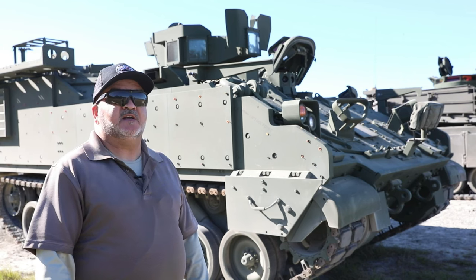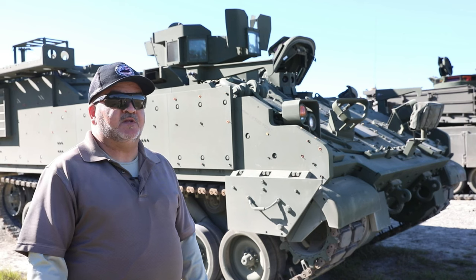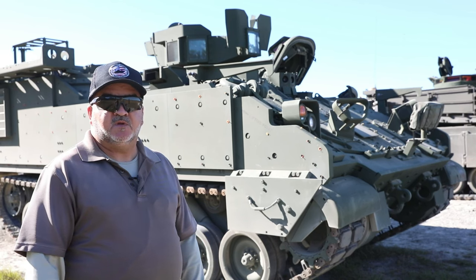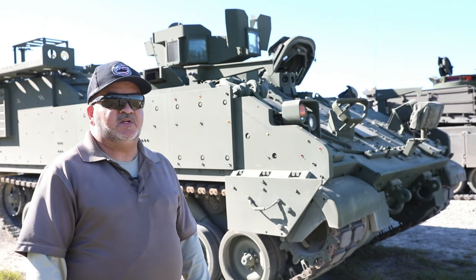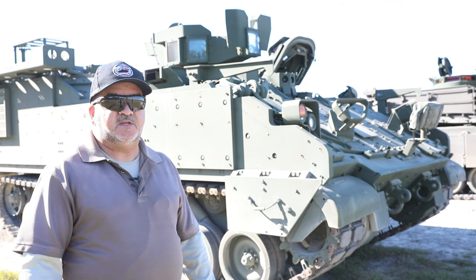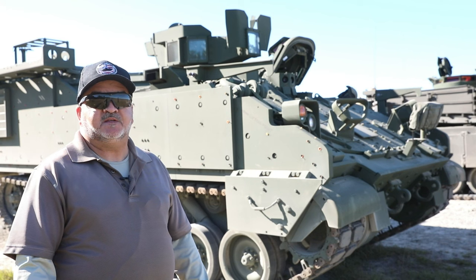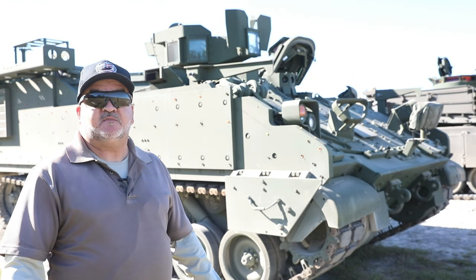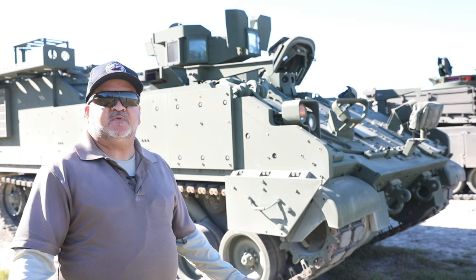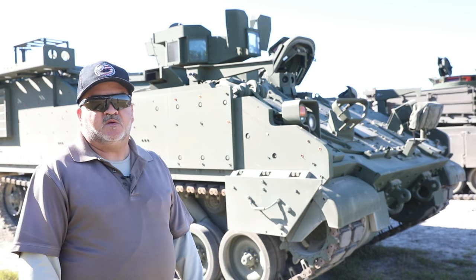The biggest thing is it's going to provide that protection, survivability, and quick reaction to any threat. This new vehicle provides the fighting force with the capability to sustain the unit, unlike the older 113's with their lack of power and analog systems. Because of the advancements and enhancements in survivability and protection, this is going to be a better platform for our soldiers based on the threats we face in today's world.